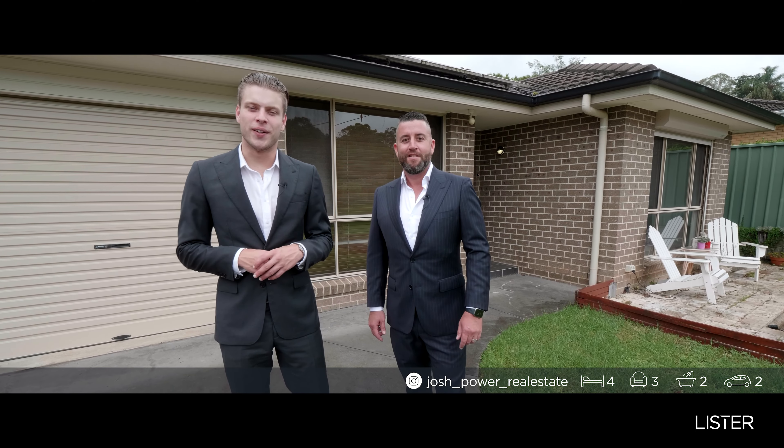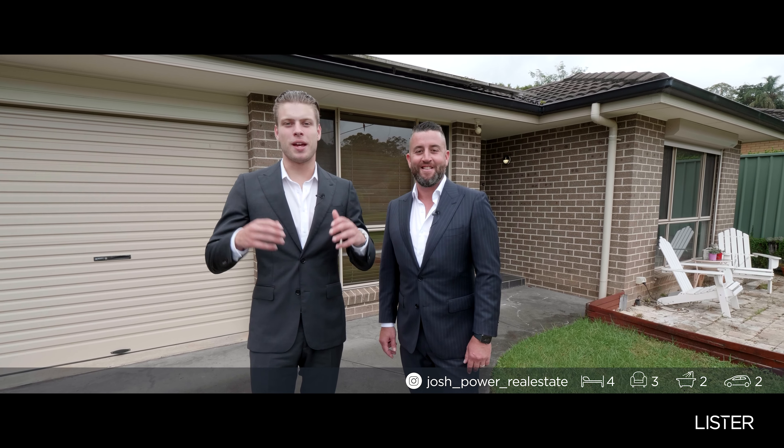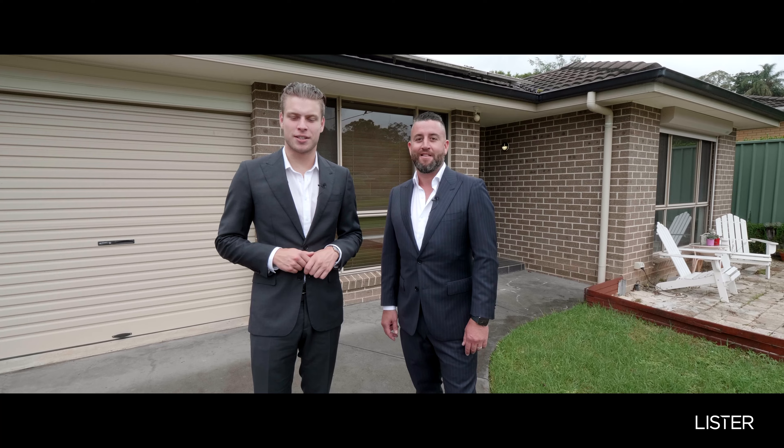Hi there ladies and gentlemen, I'm Josh Power and I'm Scott Lister. Today we have something really special. You're going to be surprised how versatile this home is. Let's go have a look.